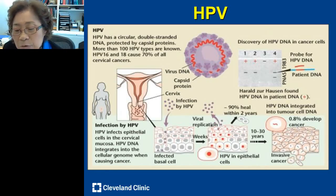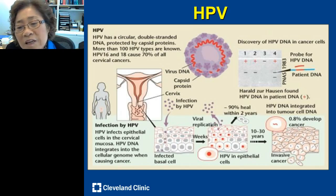This slide is from Dr. zur Hausen's Nobel laureate acceptance speech. He explained that HPV is a DNA virus — a double-stranded DNA, small virus about 50 nanometers in size, with a protective capsid protein. It is a circular, non-enveloped — or 'naked' — virus. More than 100 different HPV types were known and discovered, and among those, HPV 16 and 18 caused 70% of all cervical cancer in women.